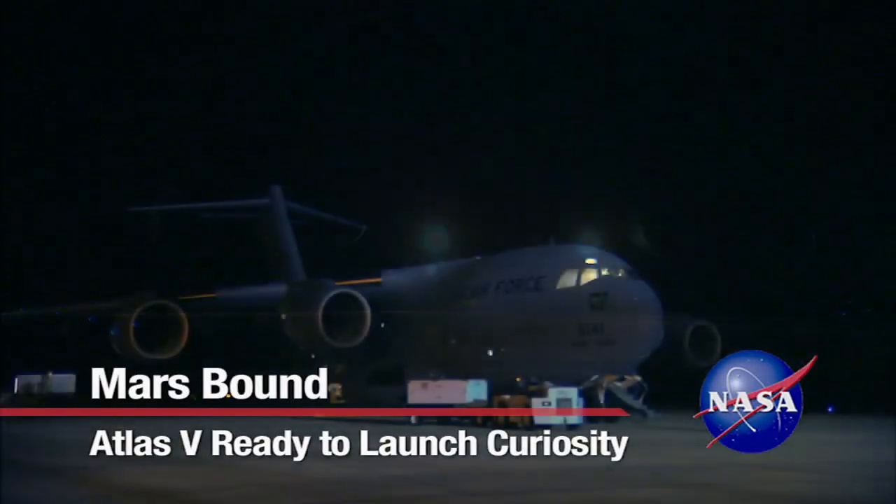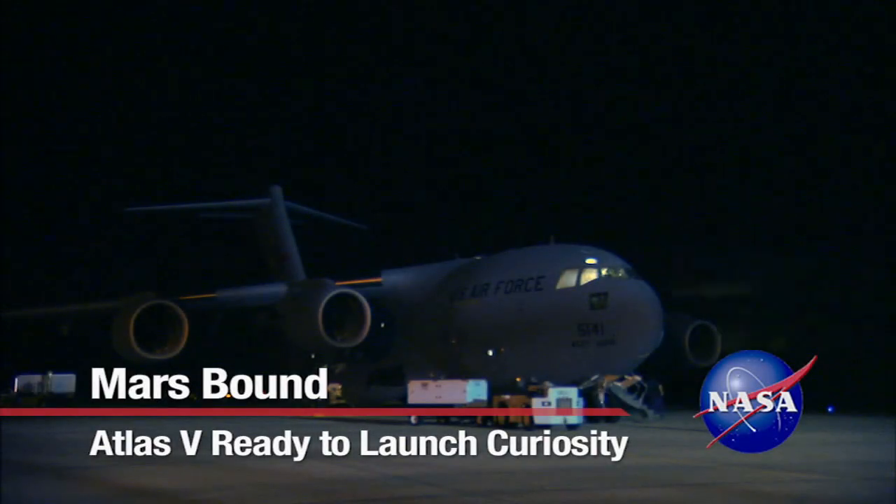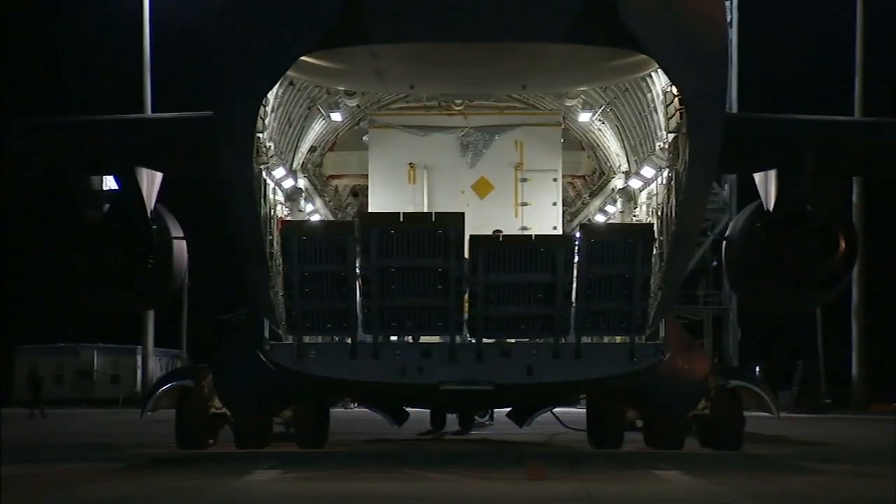NASA's newest Mars rover, Curiosity, began its launch site preparation in Florida on May 12, 2011.